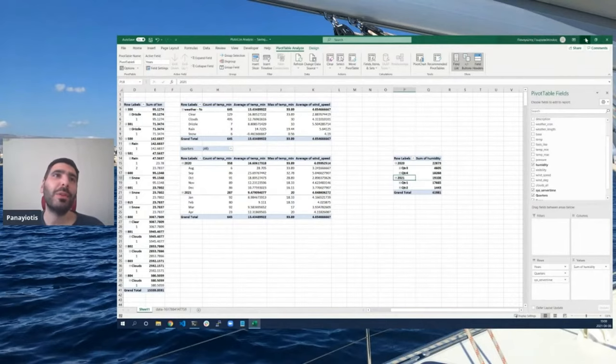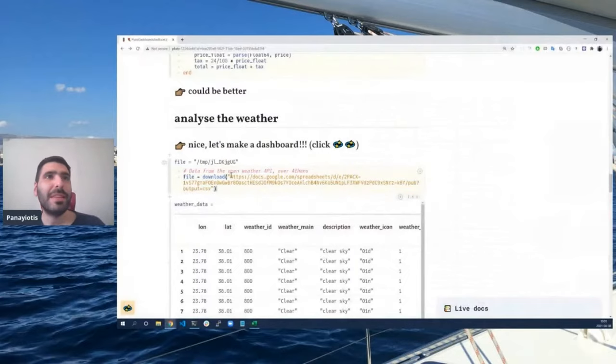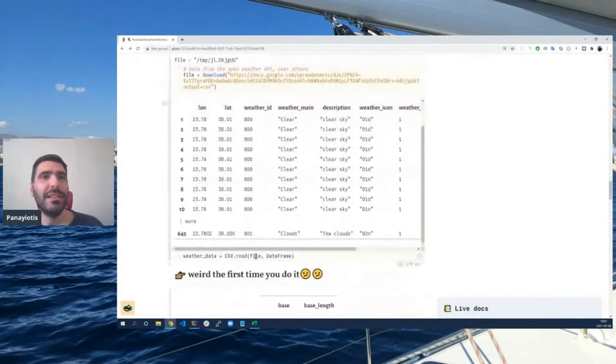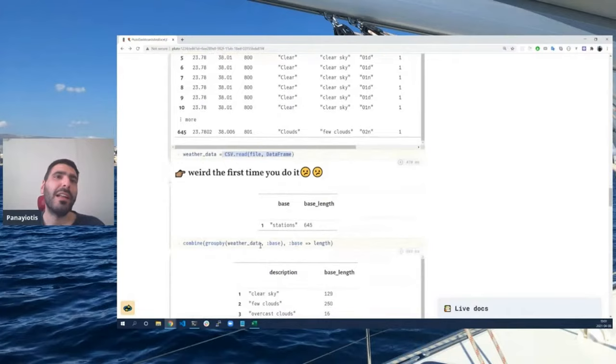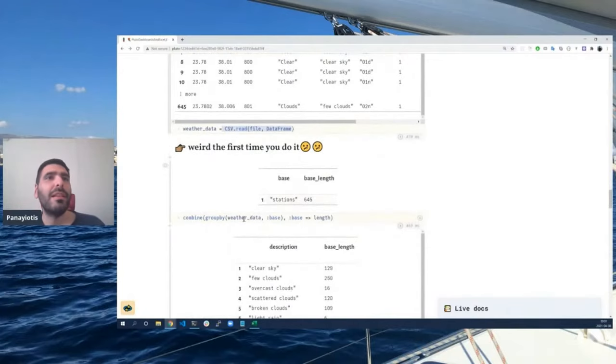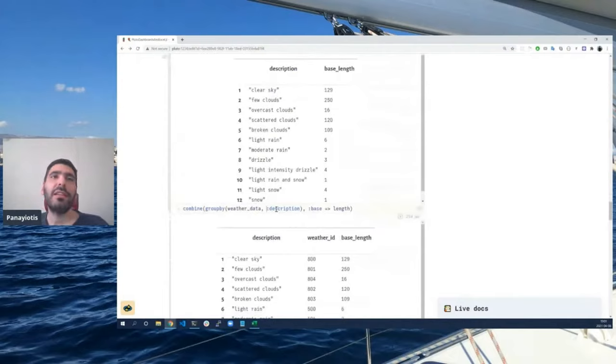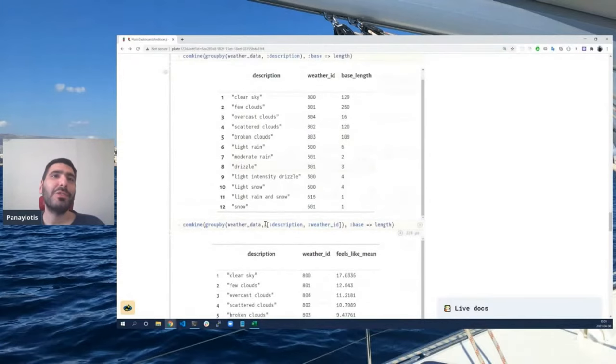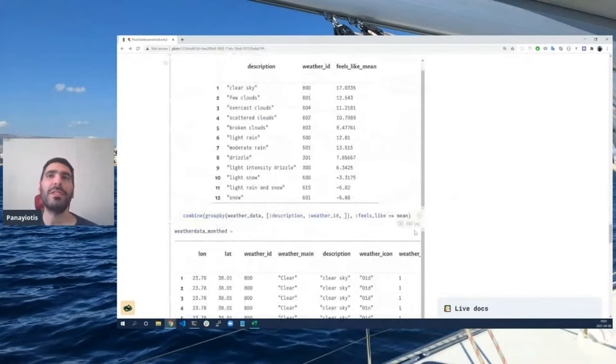Let's see how we would do that in Pluto. First, we download some data uploaded to Google Sheets, and do a CSV read into a data frame. That's not a big deal if you've seen that before, but there is definitely room for improvement. Let's try to create a pivot table. If we group by the base, it's 645 stations. If we pivot by description, we can see that Greece has clear sky, few clouds, some clouds — that's the winter. And the list goes on. It's pretty easy once you get comfortable with it.